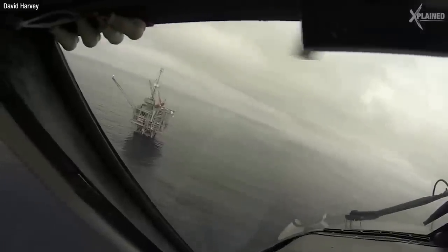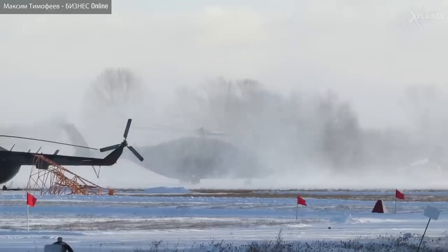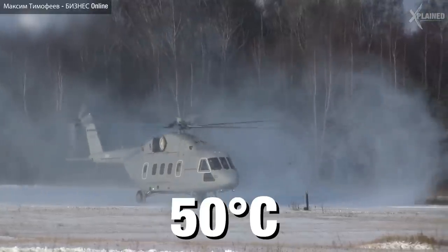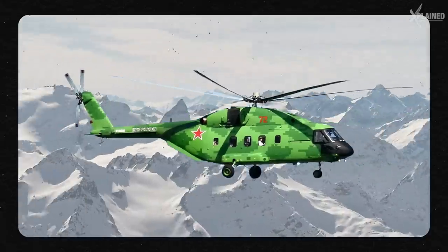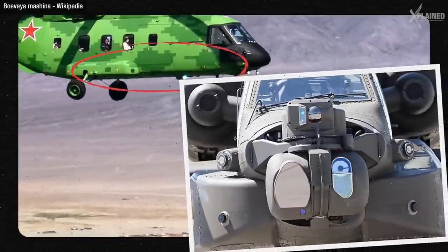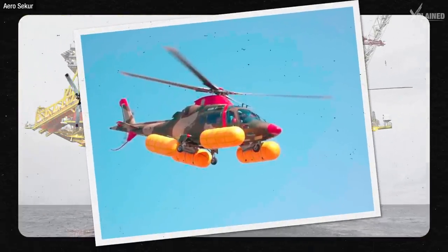Whether it's oil exploration, heavy lifting or VIP transport, the Mi-38 is prepared for any operation. It can take on the harshest environments and withstand temperatures from minus 60 degrees Celsius to over 50 degrees Celsius. For missions in Arctic conditions, its rotor blades are fitted with a de-icing system. If it's on a surveillance mission, the floor of the craft can be fitted with cameras and other sensors. When it's on an offshore oil exploration mission, it's prepped with equipment for an emergency landing in water.